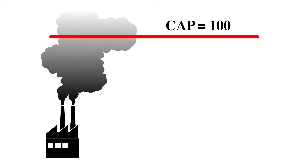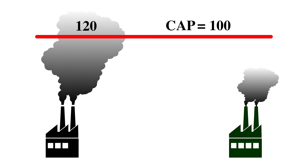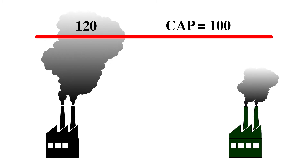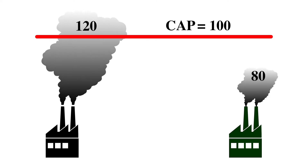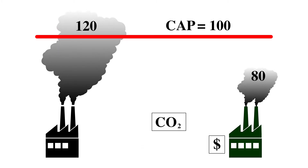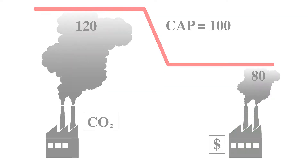So how does it work? Company A has a cap of 100 units, but let's say they will exceed this and hit 120 units. If they do, they will be fined and taxed heavily. Company B, on the other hand, which also has a cap of 100 units, quickly deploys tech to reduce their emissions to only 80 units. Company A can then buy Company B's unnecessary credits.